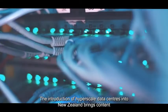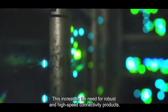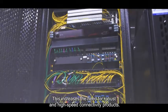The introduction of hyperscale data centres into New Zealand brings content closer to customers than it ever has been. This increases the need for robust and high-speed connectivity products.